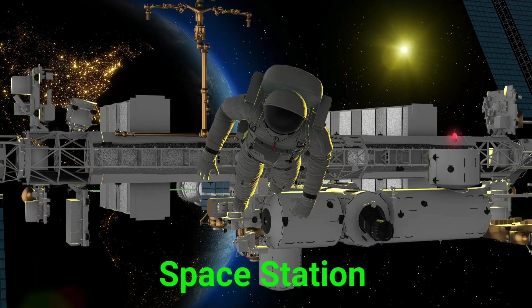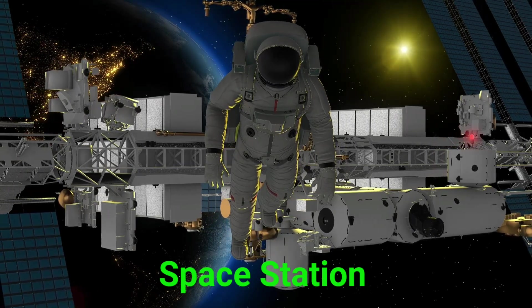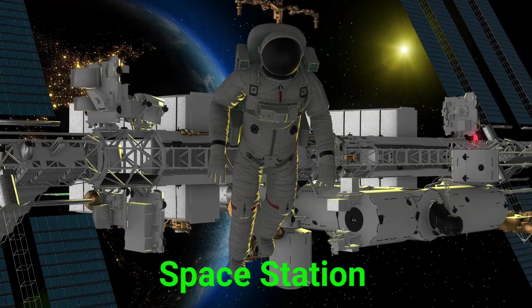This is a space station. A space station is a floating lab in space where astronauts live and work.